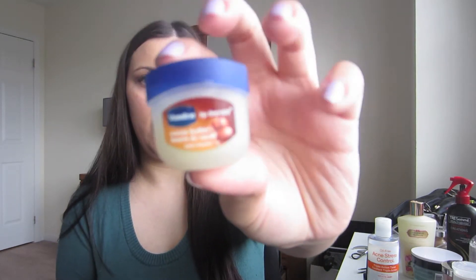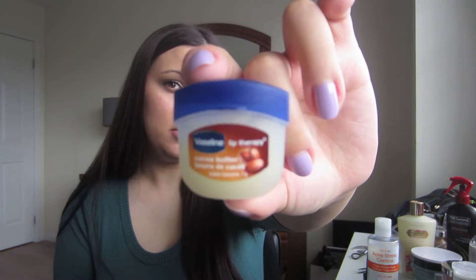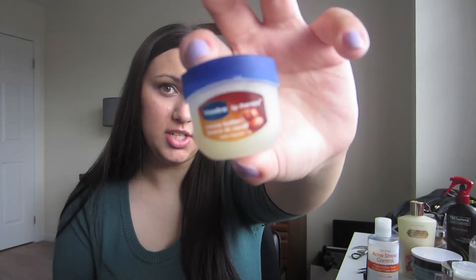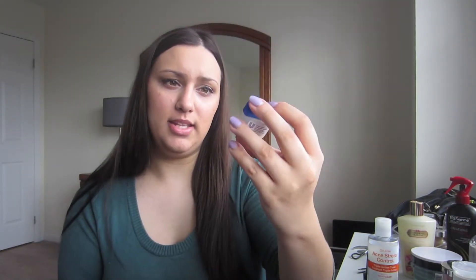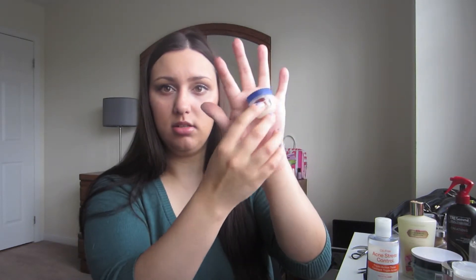I don't have many blue items, but I decided to choose my Vaseline Cocoa Butter Lip Therapy — I chose it because the lid is blue. This has made my lips so much softer and healthier. It's only a dollar and there's so much product in here. I use it every single night and before I apply lipstick. It's super cute — look how tiny it is. It's a great lip conditioner.